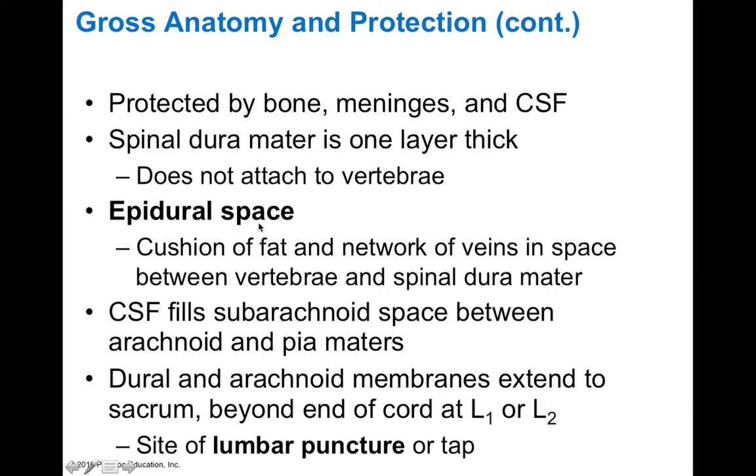The epidural space is a cushion of fat found around the spinal cord. Remember, the epidural space is actually between the dura and the bone, and this fat-filled space helps to cushion the spinal cord but also serves as a place for networks of veins and blood vessels to surround the spinal cord. CSF fills the subarachnoid space just like around the brain, and the dura and arachnoid membranes extend to the sacrum beyond the end of the cord, forming something called the filum terminale.